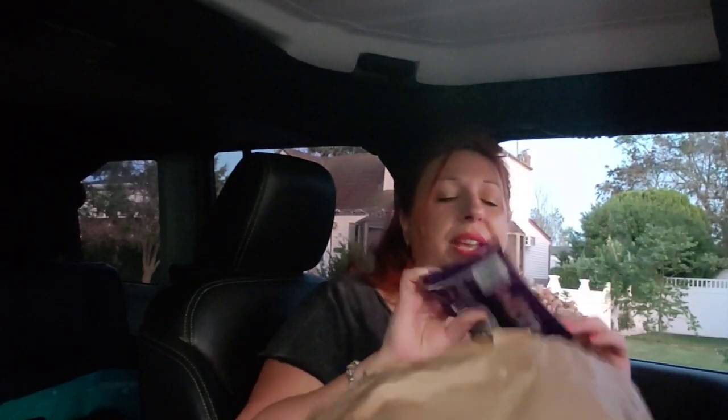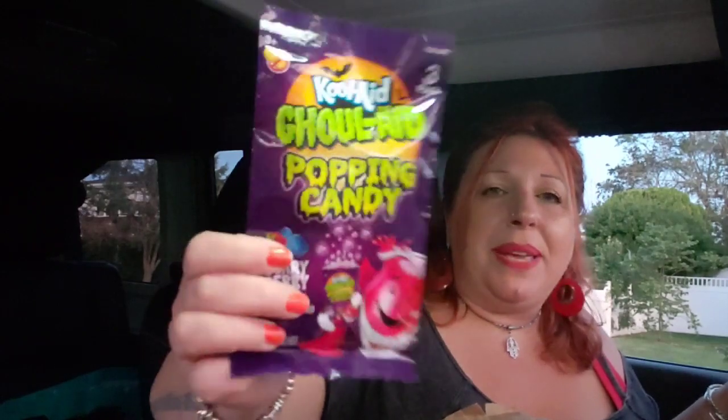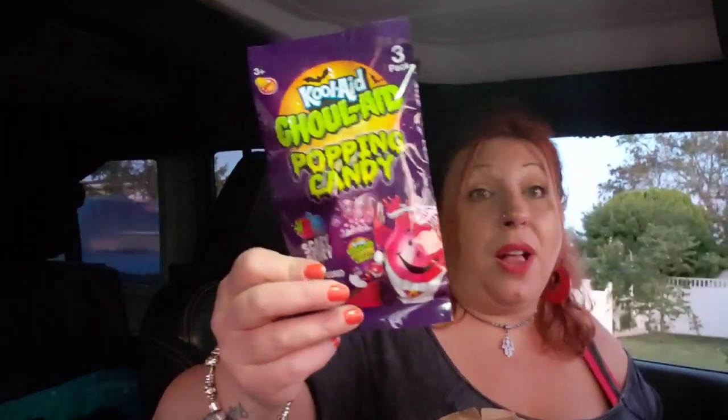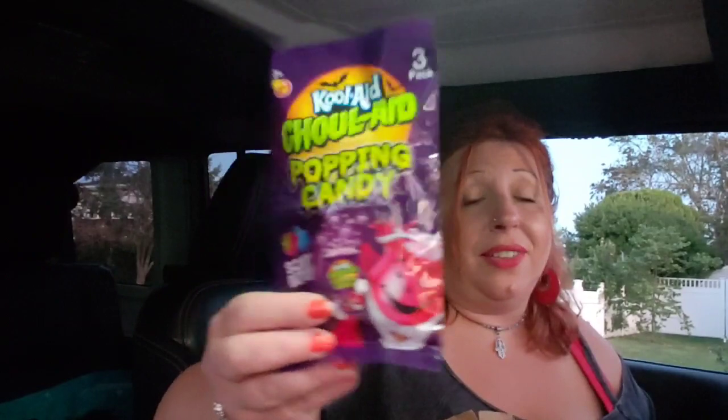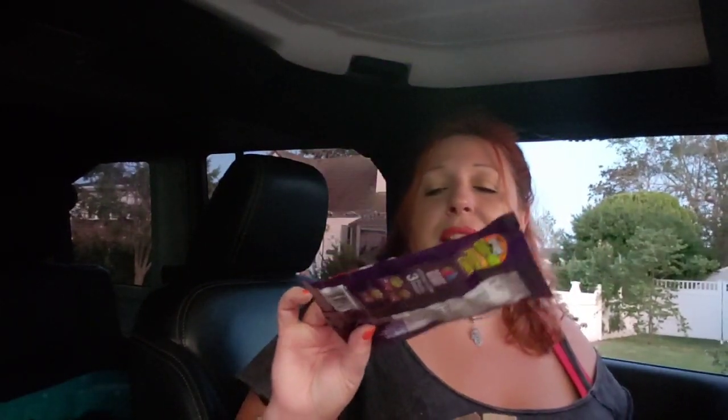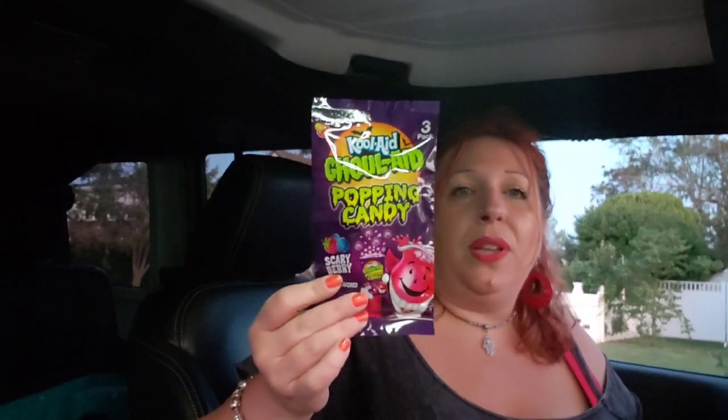The last item I picked up — I think it's a repurchase — is Kool-Aid Ghoul-Aid Popping Candy. My son loved them so he threw another bag in the cart. They're delicious — even better than the original Popping Candy. The packaging is really funny; it's called Scary Berry Ghoul-Aid Kool-Aid Popping Candy. So yummy.